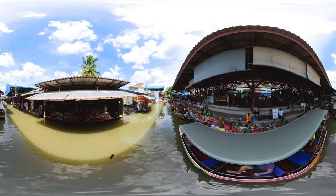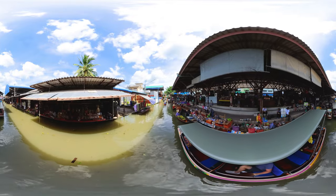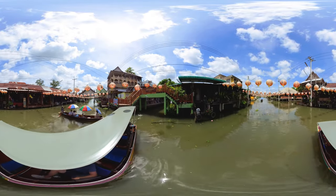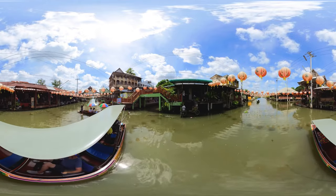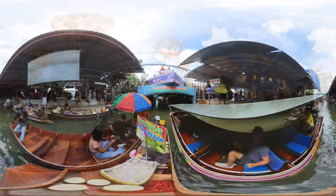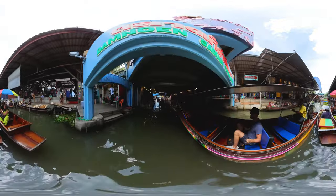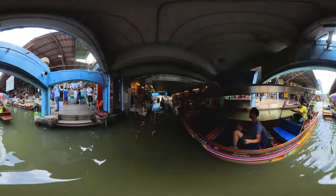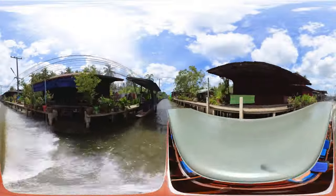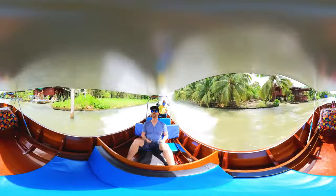Floating markets have been around for ages, especially when water transport played an important role in daily life. Today most of them are mainly tourist attractions — especially this one, the largest and most popular in all of Thailand: the Damnoen Saduak Floating Market. It was a bit too touristy for me; I was hoping to see more local tradition, but it felt more like floating through one big sales funnel. So to be honest, the part I enjoyed most was the boat ride back at full speed — these boats go fast!